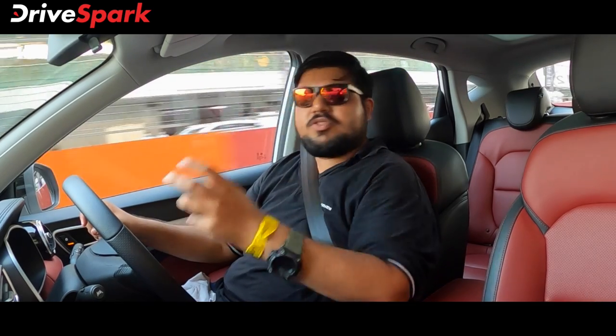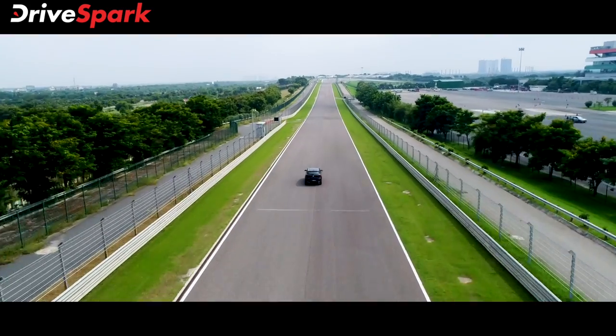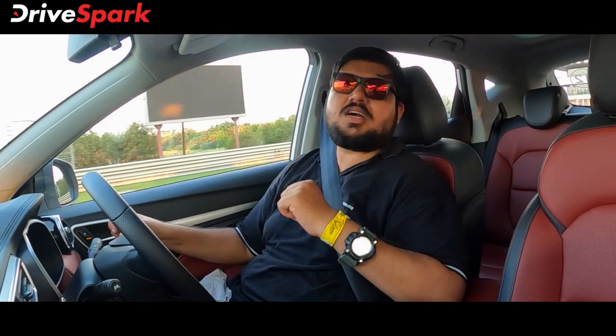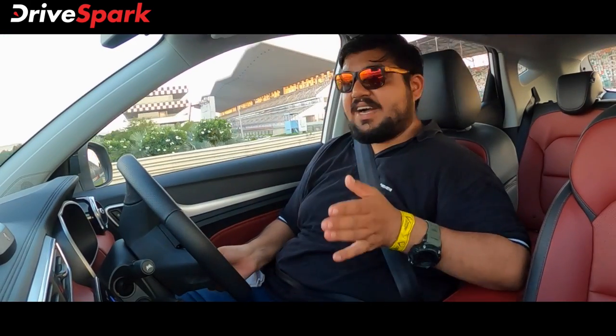This is a turbo petrol engine — a 1.3-litre engine producing 138 BHP and 220 Nm of torque, paired with a 6-speed torque converter gearbox from AISIN.